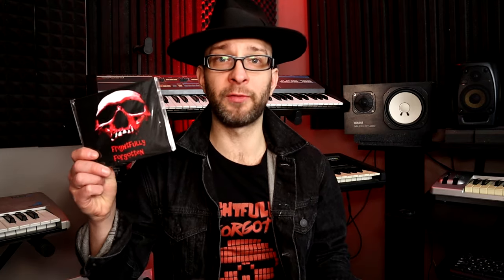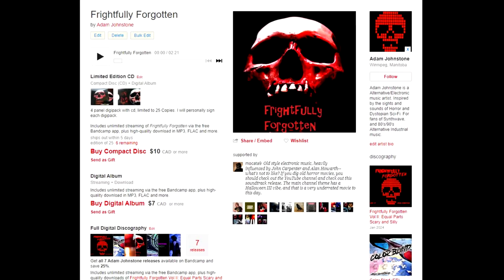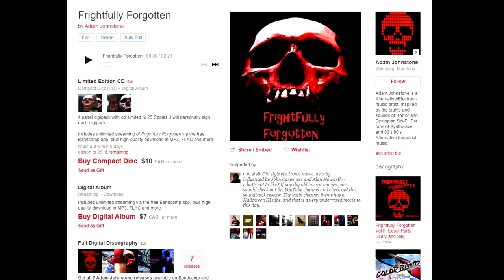If you're interested, there are still some physical copies of Volume 1 available on CD, and of course on digital download as well. Now that we have that out of the way, I also want to take the time to give you guys a tour of my home studio to see where all the magic happens. So keep watching if you want a studio tour.